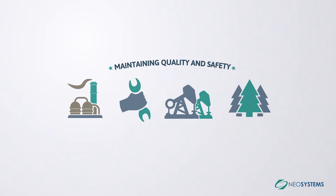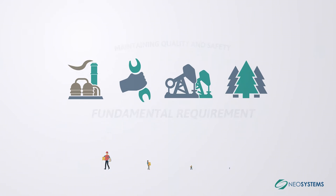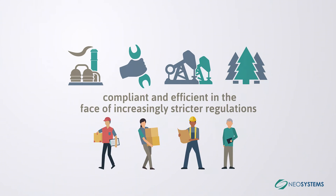Maintaining quality and safety is a fundamental requirement for your organization. You want to keep your workers safe while staying compliant and efficient in the face of increasingly stricter regulations.